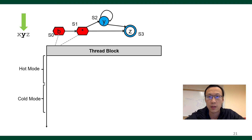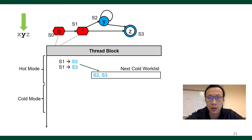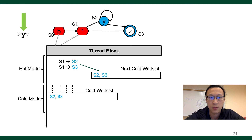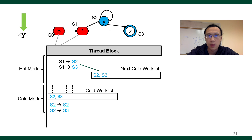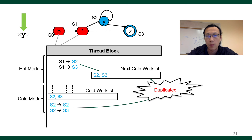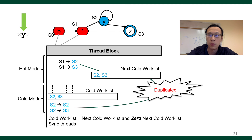Then we process the next symbol Y. S1 matches with Y, and S2 and S3 are pushed to the next cold worklist. We enter cold mode. The cold worklist now contains S2 and S3 from the previous step. Two threads process S2 and S3 in the cold worklist, generating two cold-to-cold transitions. They will be pushed to the next cold worklist, but we check if they are already present — in this case they are, so they will not be pushed again. Finally, we do some cleanup before the end of this symbol.